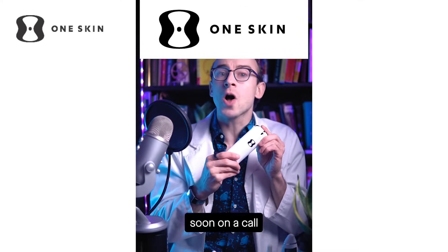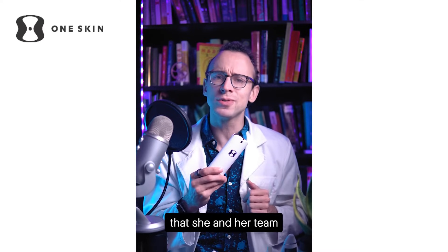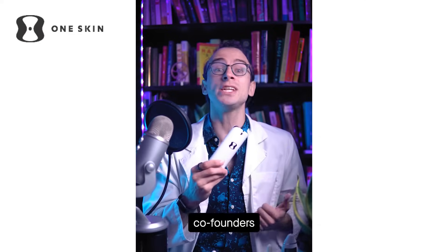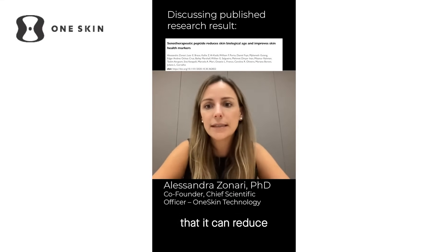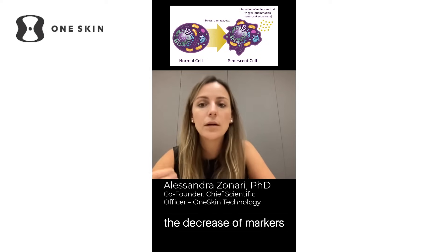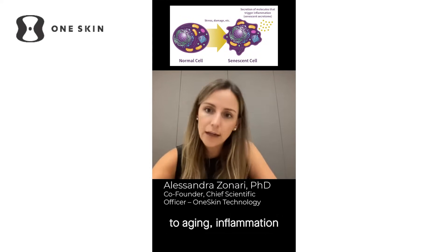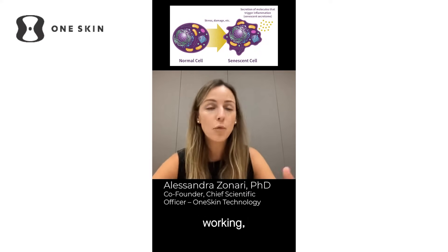The brand is Oneskin, and I was soon on a call with their chief science officer and co-founder, nerding out about the science behind a cool molecule that she and her team of all-female PhD co-founders developed. Their main molecule is the OS1 peptide, and this peptide was interesting because it showed that it can reduce the accumulation of new senescent cells. They also saw a decrease of markers related to aging and inflammation, and the healthy cells — the youth cells — start working and performing better.